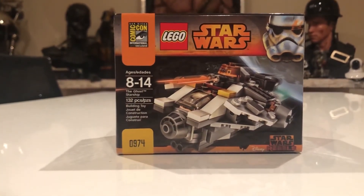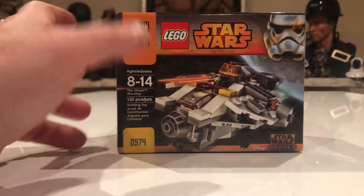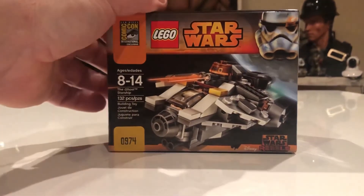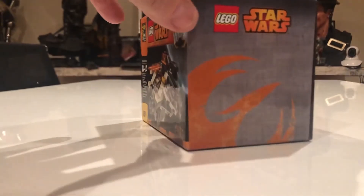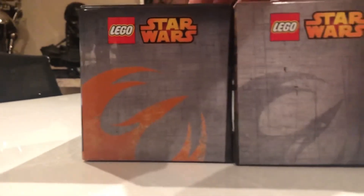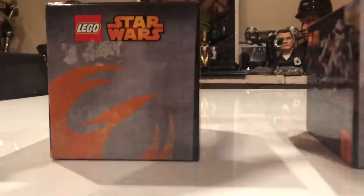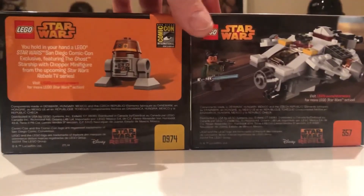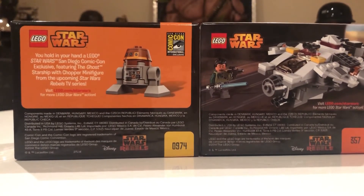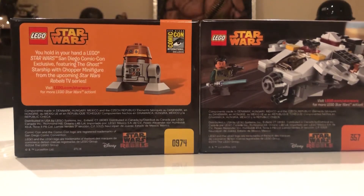This one is numbered 0974 — so very close to the last ones from the final days. I bought this one on eBay. Of course, the Ghost ship is inside with our droid sitting in it. The box has different colors on the side compared to the Fun Expo version. On the back it says: 'You hold in your hand a Lego Star Wars San Diego Comic-Con exclusive featuring the Ghost Starship with a Chopper minifigure from the upcoming Star Wars Rebels TV series.'